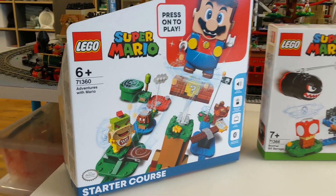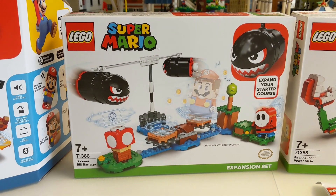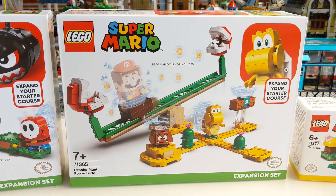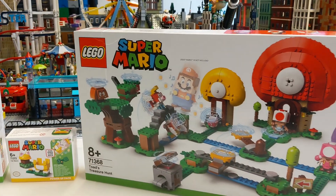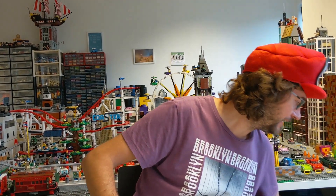It's-a me, Mario! Hallo zu einem neuen zusammengebaut Video. Heute geht es hier um Super Mario. Lego hat uns eine große Kiste geschickt für ein Live-Event. Ich werde die neuen Super Mario Sets testen mit anderen Baumeistern auf der ganzen Welt. Und ich möchte jetzt hier auspacken, was ich bekommen habe. Eine große Kiste und wir fangen mal an mit diesem Set hier.